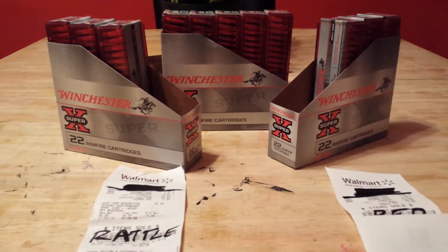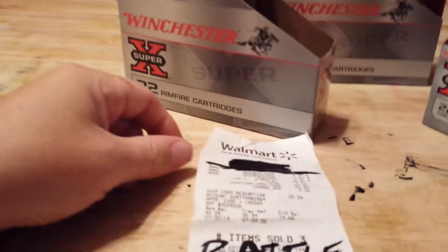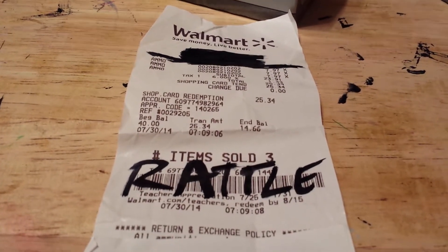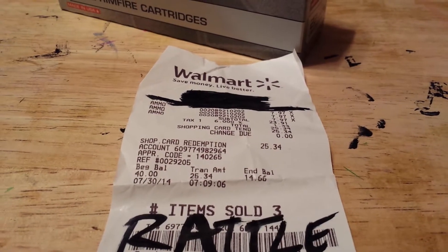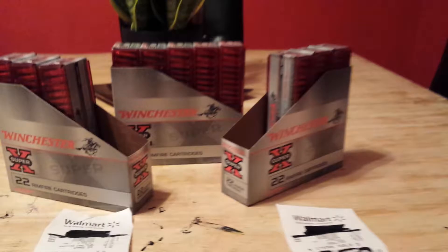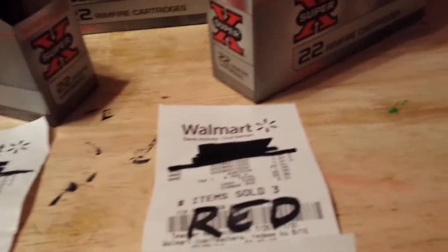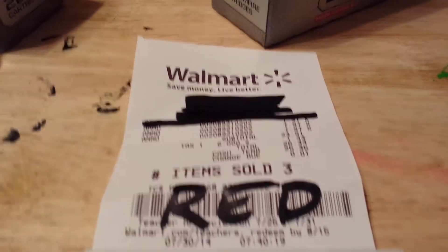Hey guys, it's Rob. Got a little Red Rattler score for you today — grabbed three of these this morning. I was the only guy in line; took them a little minute to bring them out. Got them at 7:09, they were $7.97 each. Then the wife was on her way to work this morning, and since I was the only person there and they had several of them, she stopped by on her way to pick up three boxes.